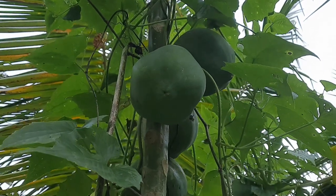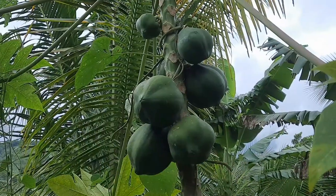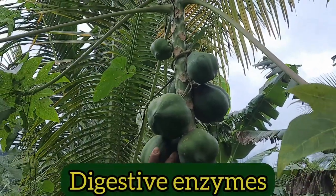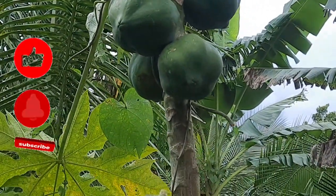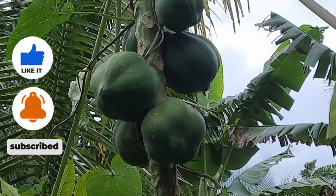Green papayas have more potassium than ripe papayas. They also have more digestive enzymes than the ripe ones, and these digestive enzymes along with phytonutrients help to improve digestion.